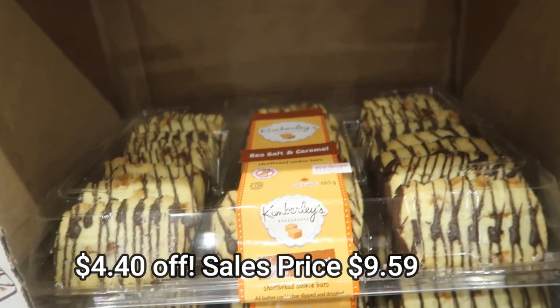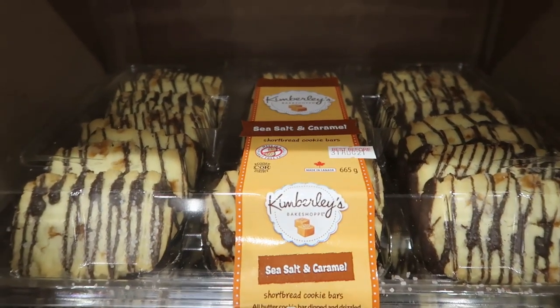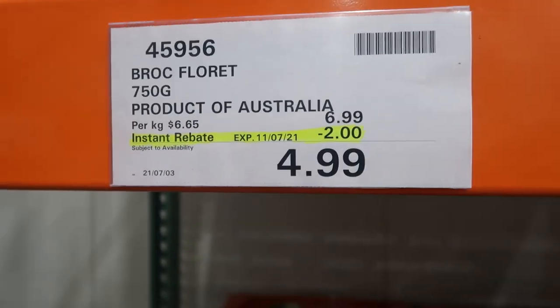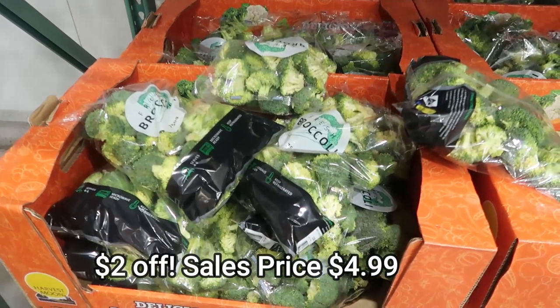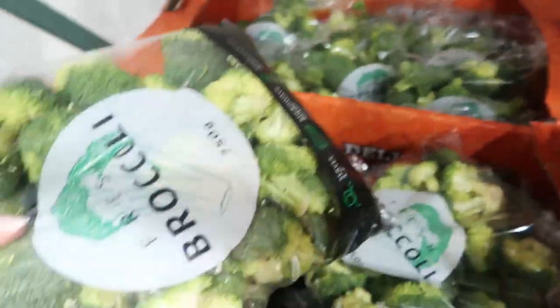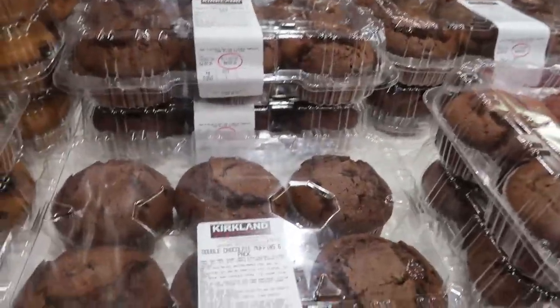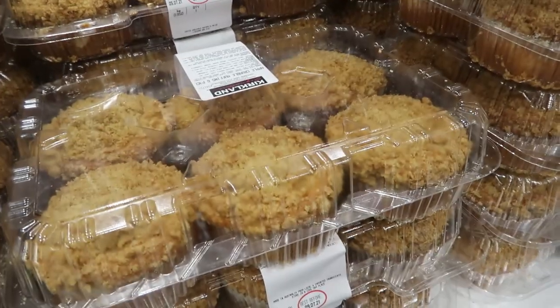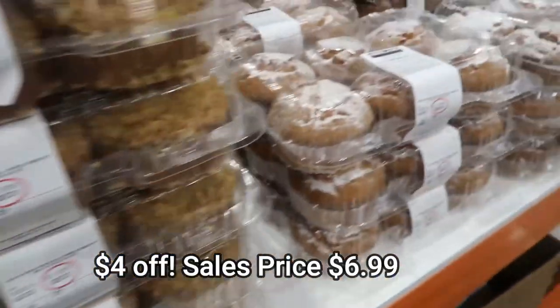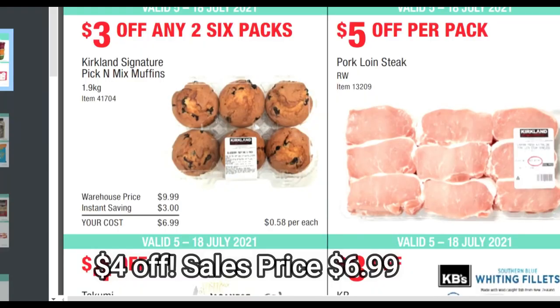Up next, this was random — I hadn't seen these in the catalog. Sea Salt and Caramel Biscuits are on sale. Broccoli was on sale as well — I bought some the other day and I bought more when I was there because it's a really good price. Now these pick and mix muffins — it's an instant saving of $3.00 and you can grab two packs of six. It works out at $0.58 a muffin and they are huge.